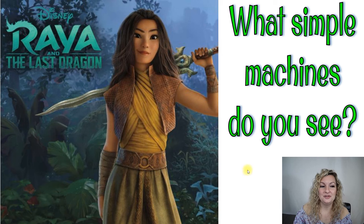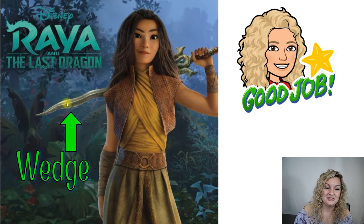All right, go ahead and try this one from Raya. Pretty simple — I know you guys are going to get this one. Her sword that she uses is a wedge. It's a classic example of a wedge.